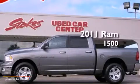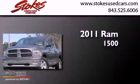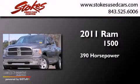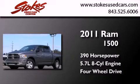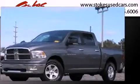This is a 2011 Ram 1500. This truck has an automatic transmission, a 5.7 liter V8, and the added safety and control of four-wheel drive.